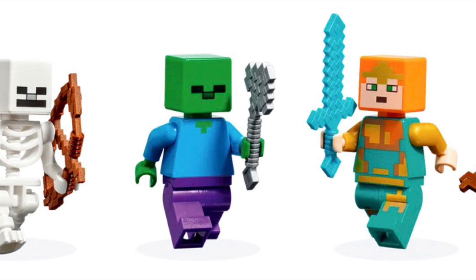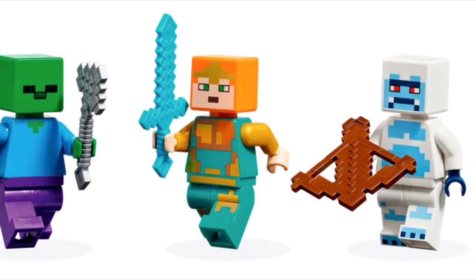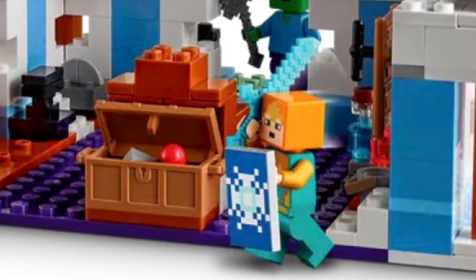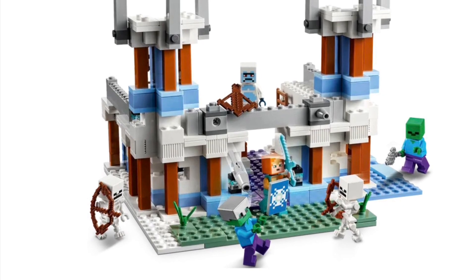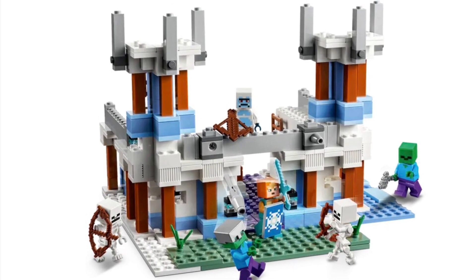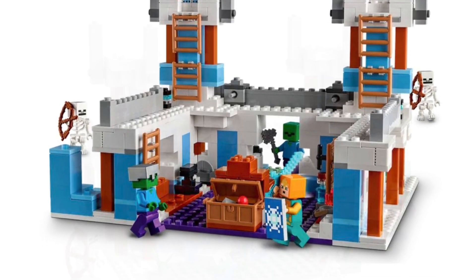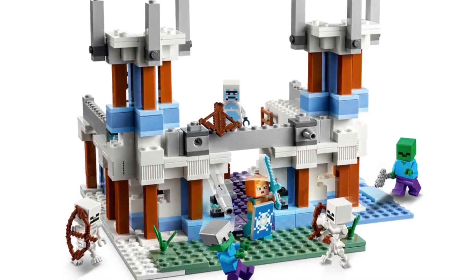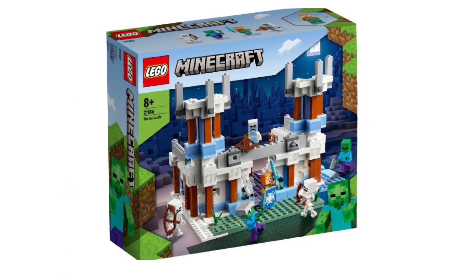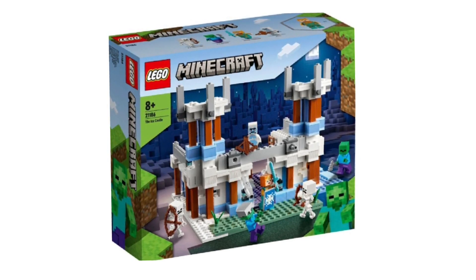The set comes with a lot of figures: 2 skeletons, 2 zombies, and 2 LEGO Minecraft skins. We get a yeti skin with a crossbow, as well as what looks like an ice princess skin with a new printed shield and a diamond sword. It's not my favorite set of the wave but still a pretty interesting one. It's nicely priced at $49 — a fair deal, we get a lot of figures for that price and a fair amount of pieces. It's going to be a cool set to build up your army of zombies and skeletons.